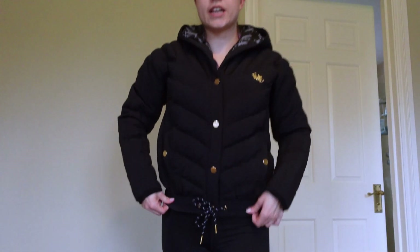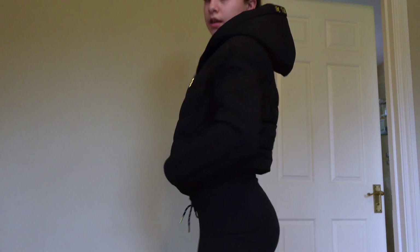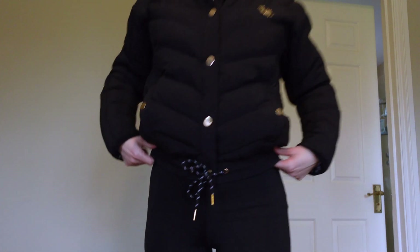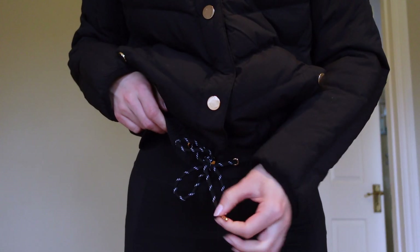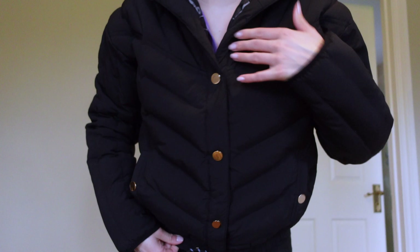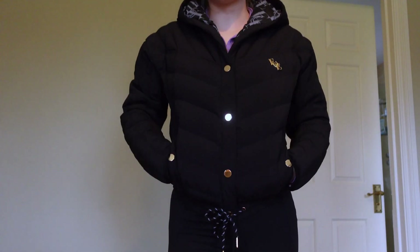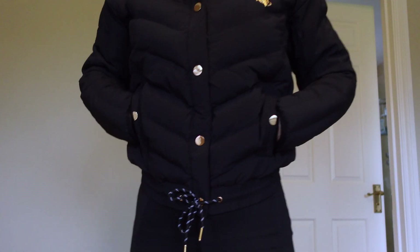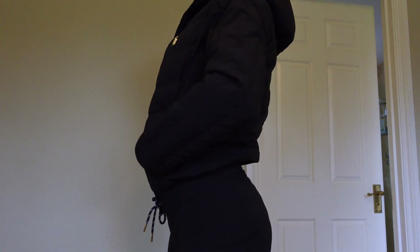So I've just put the jacket on to show you what it looks like on. I absolutely love this jacket. It's slightly cropped with an elasticated waist which accentuates the waist. It's got a drawstring with little gold hardware on the end, and gold hardware everywhere — this is their logo. The pockets do up and it's got a hood which has got the logo on it. So I'm super pleased with this, thank you so much Equal Equestrian.